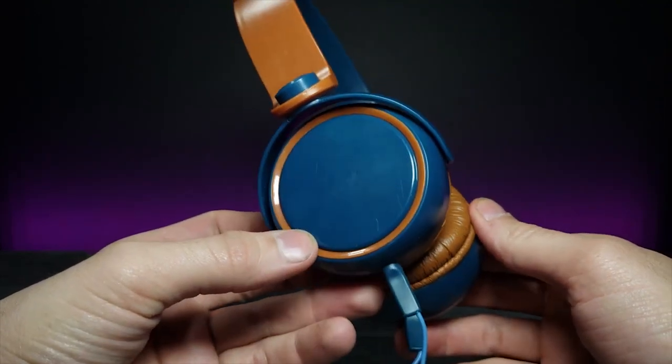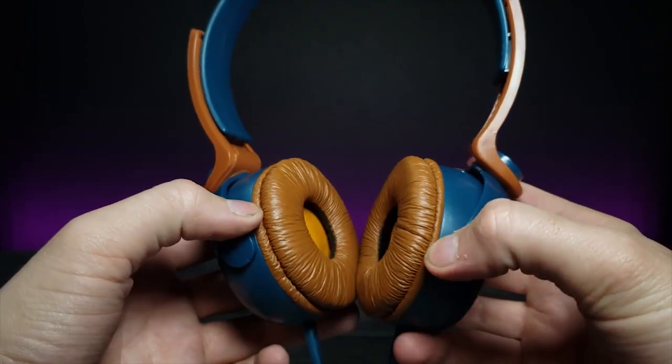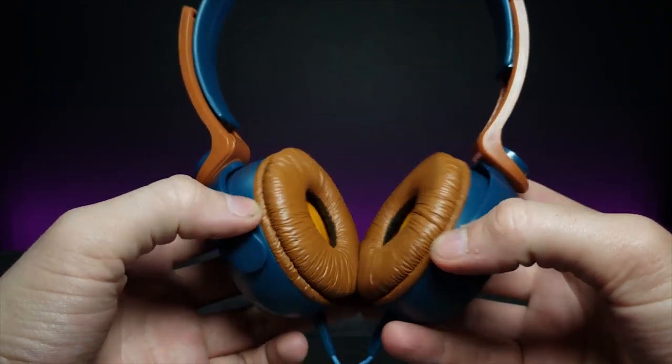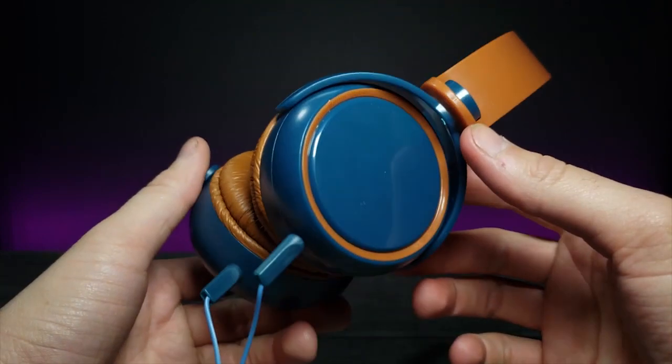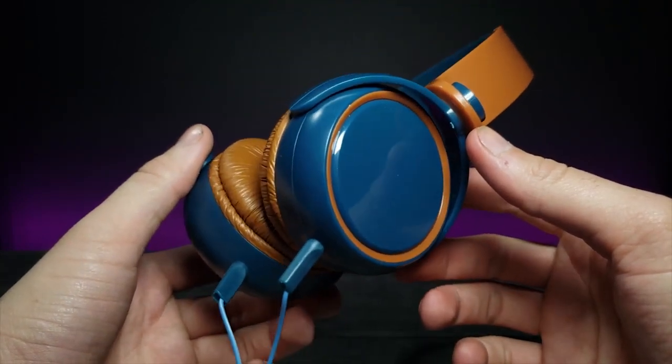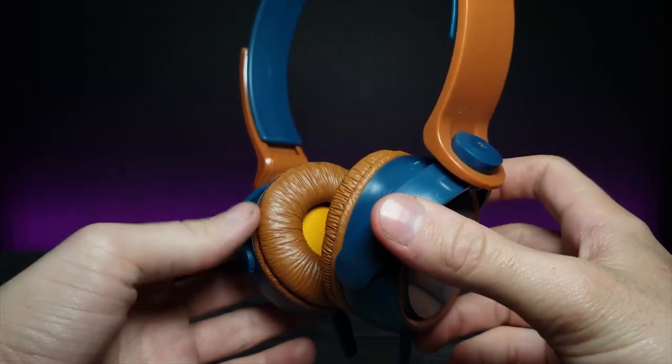The look is really nice though. If you wanted to use these for a costume or a retro night somewhere, I think they could fit an outfit like that — kind of a novelty headset. I wasn't expecting a whole lot from them, but still interesting nevertheless.